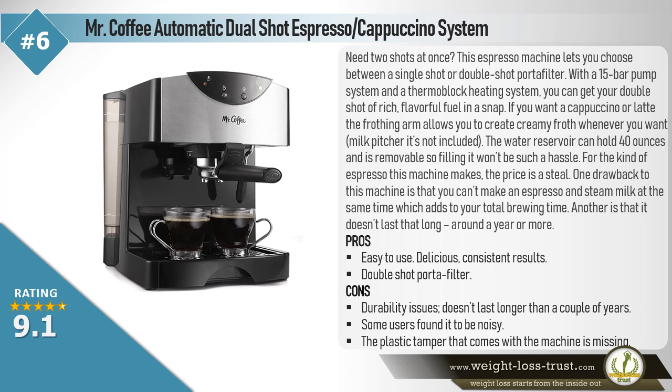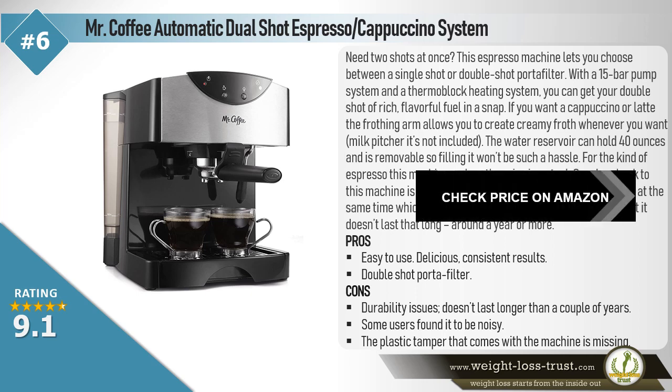The water reservoir can hold 40 ounces and is removable, so filling it won't be a hassle. For the kind of espresso this machine makes, the price is a steal. One drawback is that you can't make an espresso and steam milk at the same time, which adds to your total brewing time. Another is that it doesn't last that long — around a year or more. Pros: Easy to use, delicious consistent results, double shot portafilter. Cons: Durability issues, doesn't last longer than a couple of years, some users found it noisy, and the plastic tamper that comes with the machine is sometimes missing.